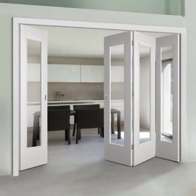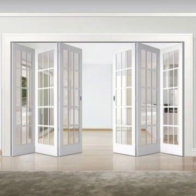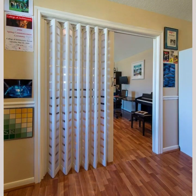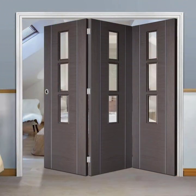We also have a sleek and stylish option with folding doors featuring a glass panel. These doors allow natural light to flow through, creating an airy and open feeling in any room. The combination of wood and glass gives a clean and sophisticated look.